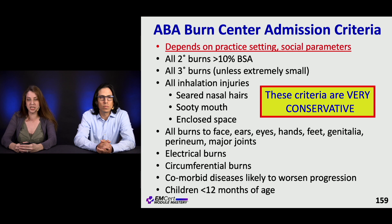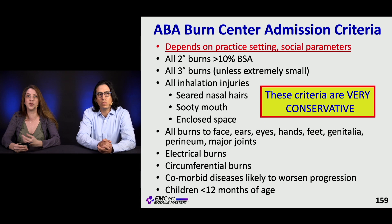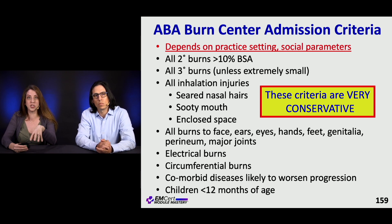Beware of inhalation injuries. You want to look for seared nasal hairs. If you can see soot in the mouth, you want to secure the airway early if necessary, because patients can have delayed edema. These patients should get admitted and observed.